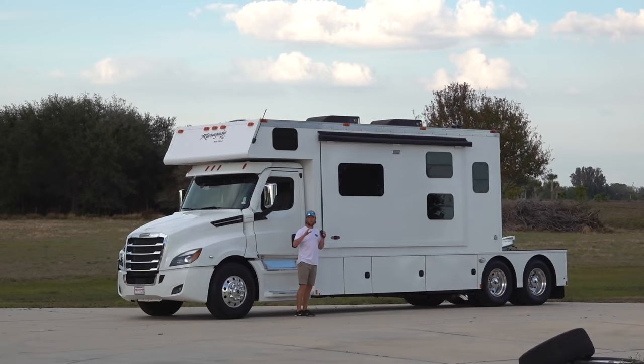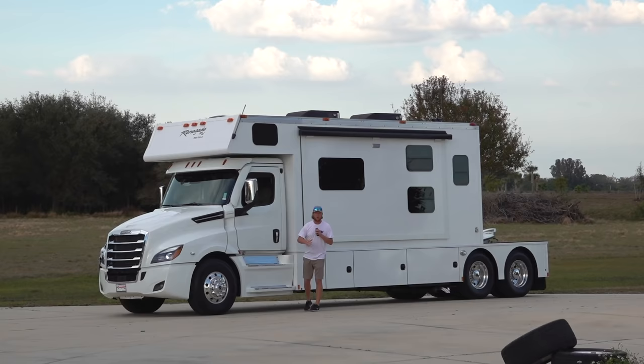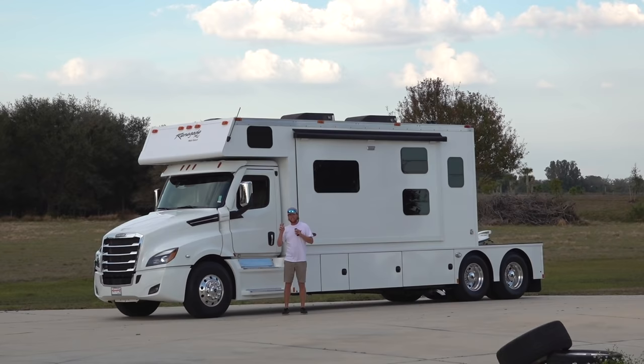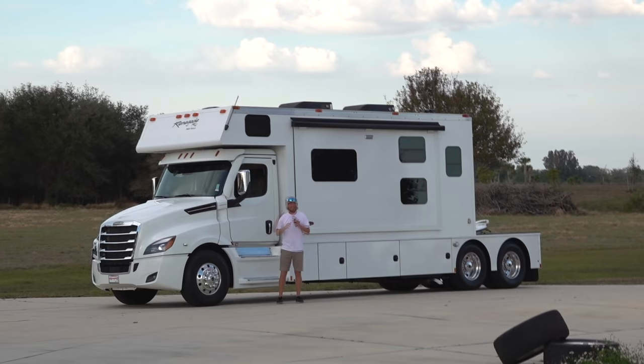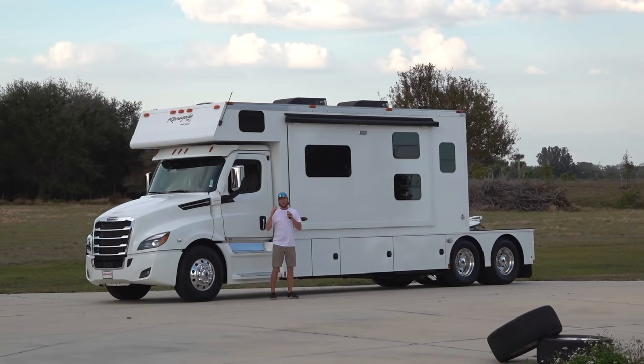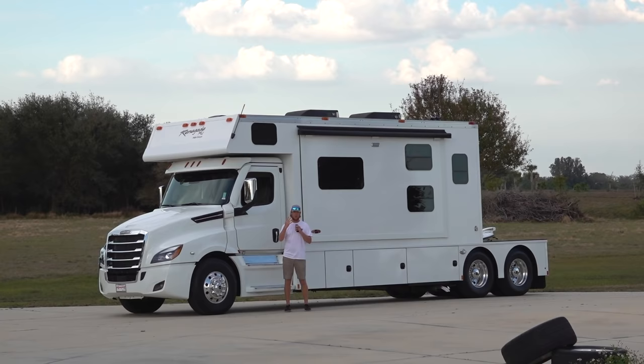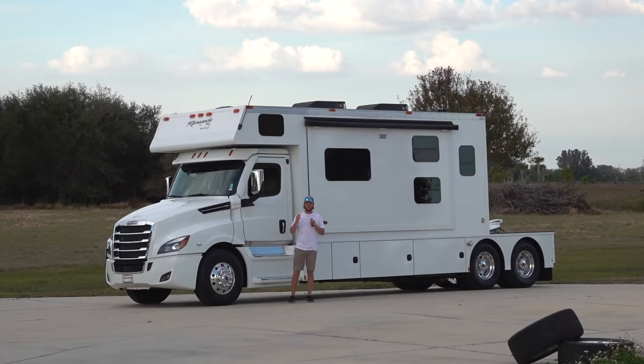Guys, before we give you a full tour of this and actually go on a drive and tow something very heavy — which we have planned for today's video — let me tell you a little bit about what sits behind me. This is a 2021 Renegade Toter Home. You guys saw our motorhome before — we had a Class A motorhome diesel pusher, shout out to my girl Monica, sold her for a great price, and we had to upgrade. This isn't just any ordinary motorhome; this is actually just a semi with living quarters inside.